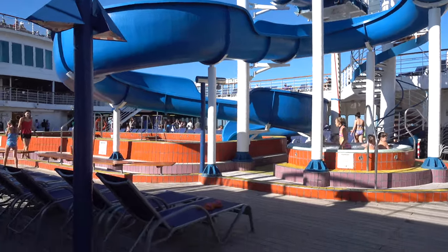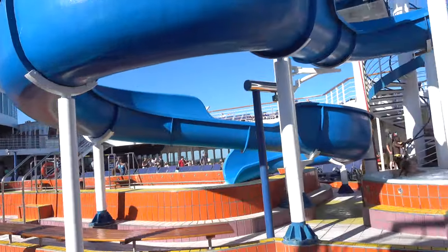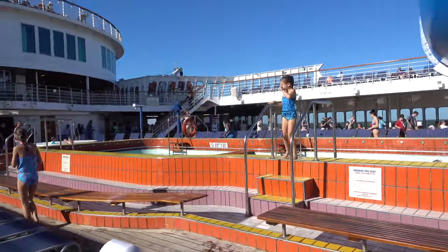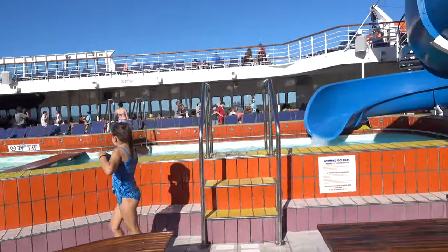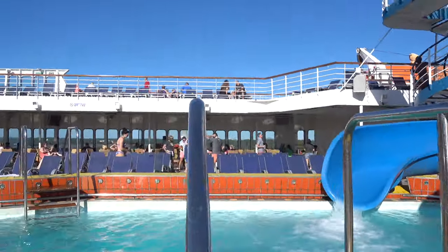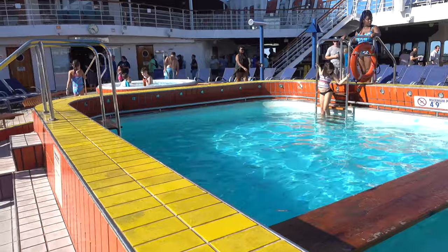This is the main pool. There's a hot tub under the slide. It's a pretty fun slide — I believe the height minimum was 38 inches, so my 6-year-old was not tall enough to ride. The pool was a nice size with a ledge in the middle and my kids enjoyed jumping off of that.